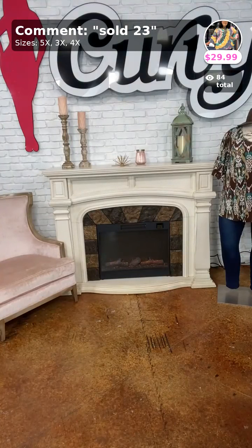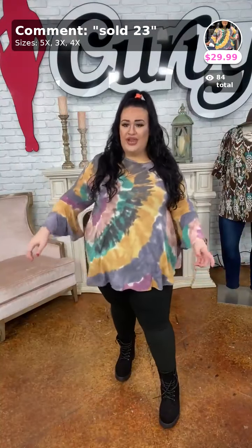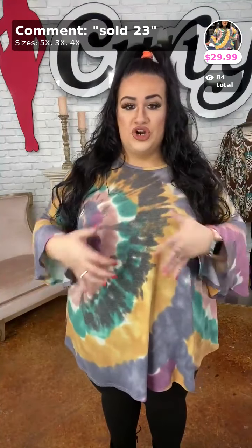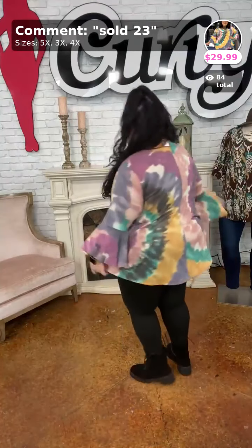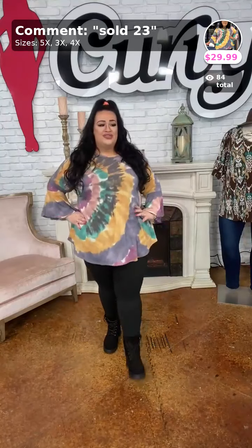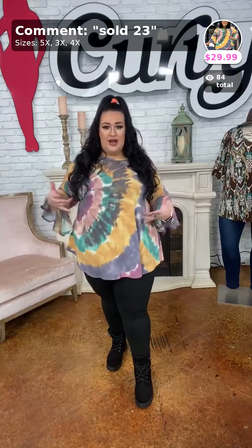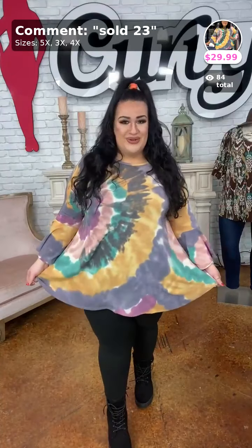Alright y'all, this next one is called Taking My Time and I have this in the 3X, 4X, and 5X. Comment down below new if you are ready for new arrivals — we've been holding everything for the fashion show and we're finally getting new arrivals back. This one is sold number twenty-three. It does have a beautiful ruffle detail — like a bell sleeve. I love how it has that touch of green with the charcoal and the mustard — it's like a perfect blend. Here is the side view, back view, and the full view. This is called Taking My Time, sold number twenty-three. We've posted a lot of new arrivals on the website — shows today, tomorrow, Friday, and Saturday.